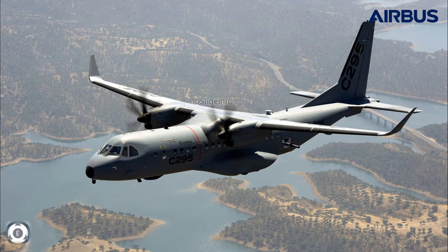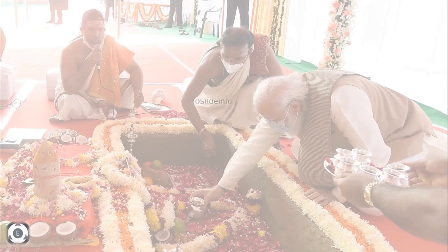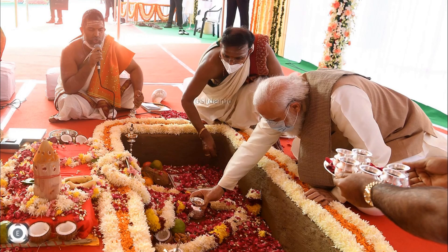Welcome back to 10 Slide Info. It looks like Tata and Airbus are going to utilize the C-295 manufacturing facility, which will be set up in Vadodara, Gujarat, to the maximum level. This video will provide information regarding the plans for coming up with a civil variant of the Airbus C-295 aircraft.